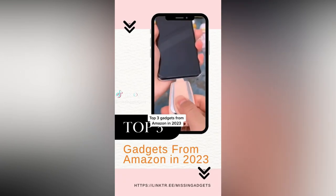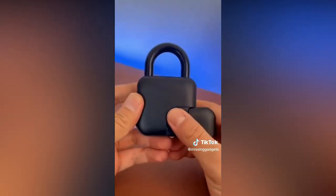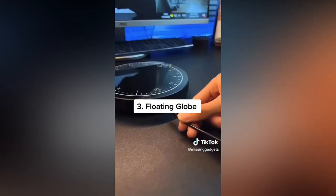Top three gadgets from Amazon in 2023. One: keychain portable charger. Two: fingerprint lock. Three: floating globe.